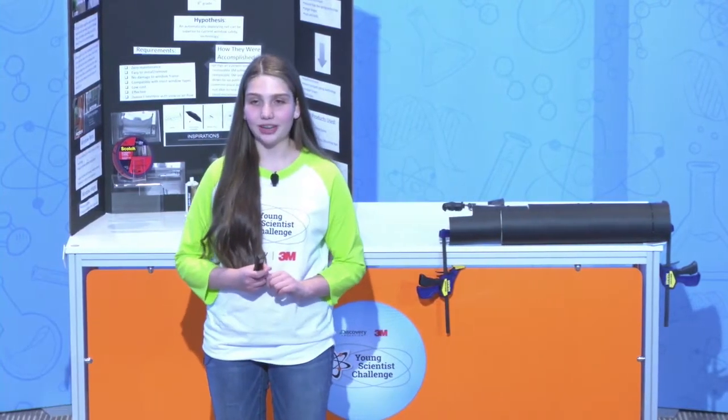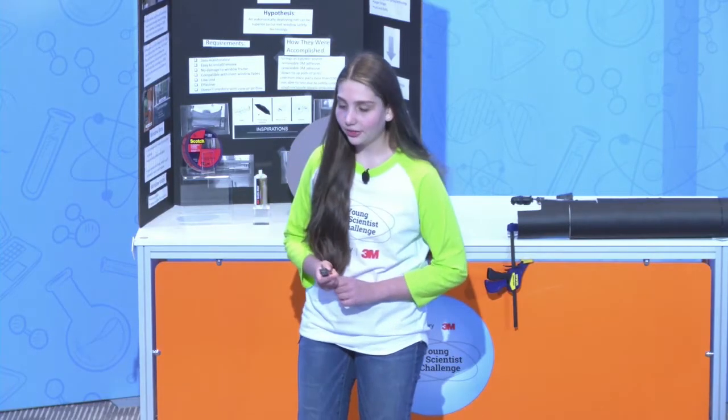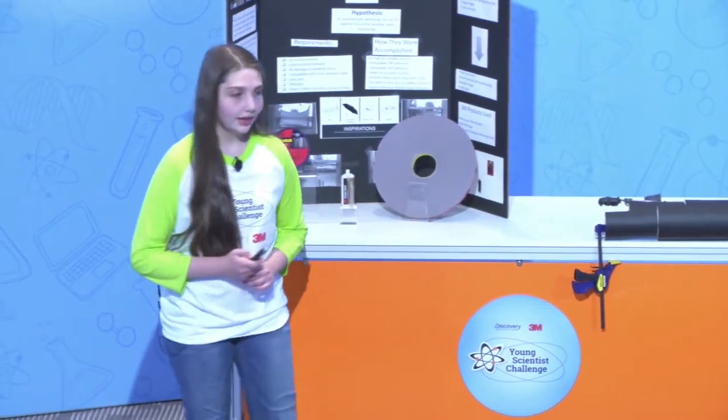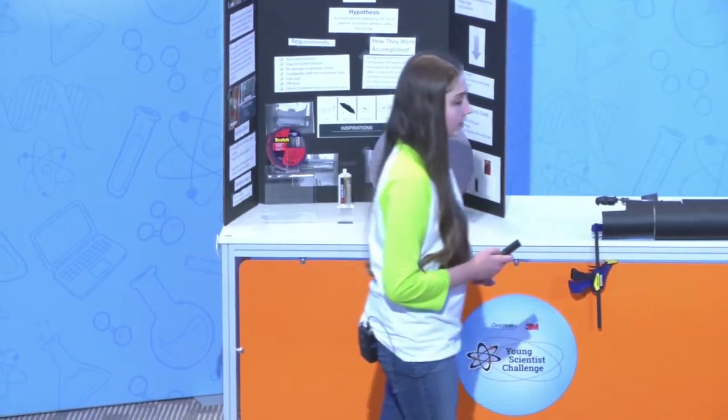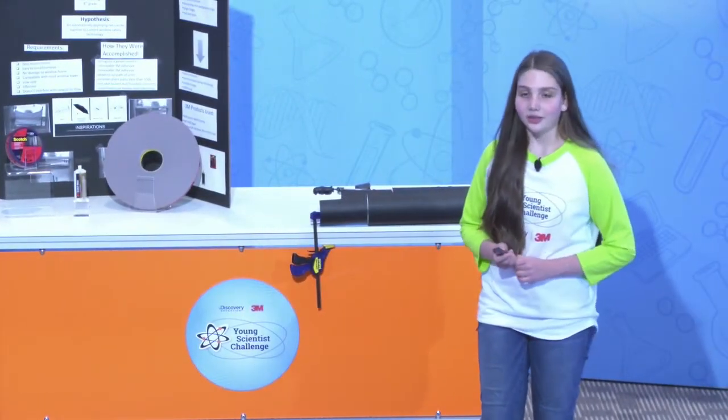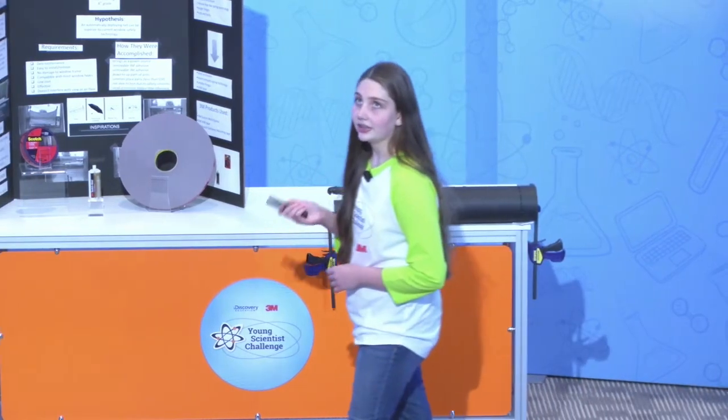Hi, I'm Simone Jacobs. I'm 13 years old and I live in Seattle. I entered the Discovery Education 3M Young Scientist Challenge with an electronic laser tennis racket. I had fun working on it, but for the final challenge, I wanted to address a more urgent problem and create something that might one day save lives. So three months ago, I started working on Sill Sentry.